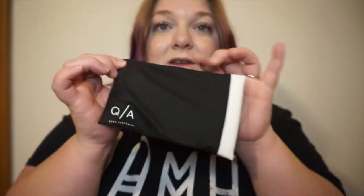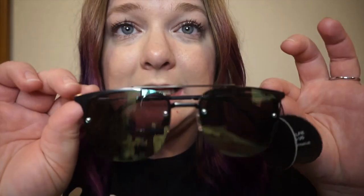This last item I'm so excited about because I'm getting contacts very soon. It's a pair of Quay sunglasses — I think that's how you pronounce it — and they came in this cute little bag that just snaps open. They're super cute, definitely something different than what I normally wear and a little out of my comfort zone, but I absolutely love them. I can't wait to wear them once I get my contacts, especially with spring and summer right around the corner.